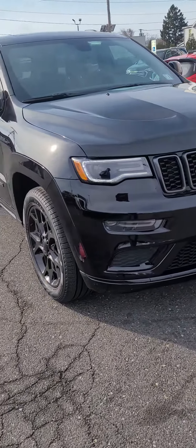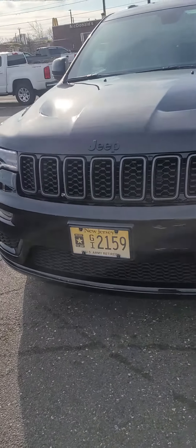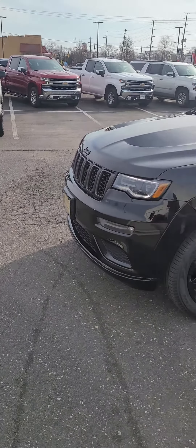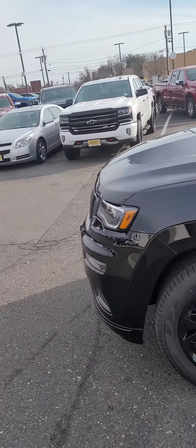but they did not put a front chin spoiler on this vehicle. The reason why I purchased this SUV is because of its appearance. It has a very masculine appearance — it's all black.